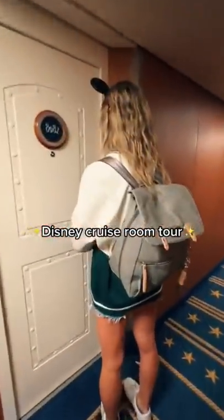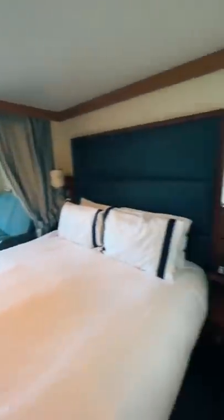If you've ever wondered what a room looks like on a Disney cruise ship, take a look at mine. This room was way bigger than I thought it would be. As you walk in, you have this giant queen bed. It is so soft and fluffy.